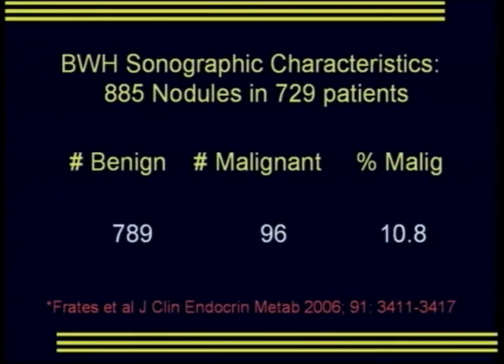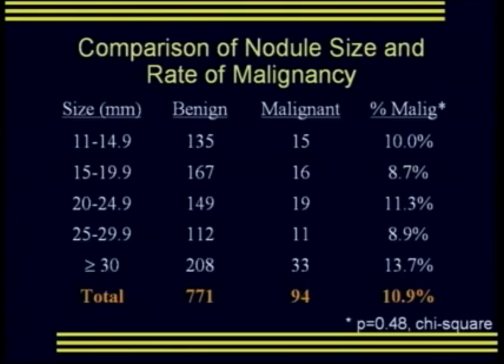In a subset of 885 nodules in 729 patients, we looked at sonographic criteria and found an overall malignancy rate of 10.8%. When we separate nodules out on the basis of size and look at the right-hand column, there was no statistically significant difference in malignancy rate whether the nodule was 11 millimeters or over 30 millimeters.